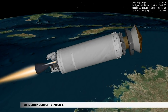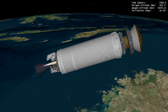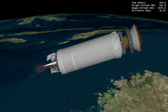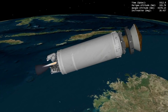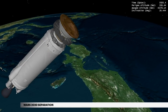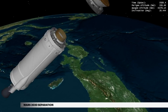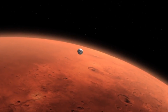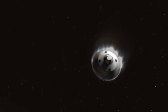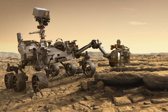Approximately 8 minutes later, final cutoff of the Centaur main engine occurs, completing powered flight. Centaur will coast for nearly 5 minutes in preparation for spacecraft separation. At about 57 and a half minutes, Centaur releases the spacecraft into a hyperbolic orbit, traveling at more than 41,000 kilometers or nearly 26,000 miles per hour on a seven-month cruise to Mars, where it will seek signs of ancient life on the Red Planet and collect rock and soil samples for possible return to Earth.